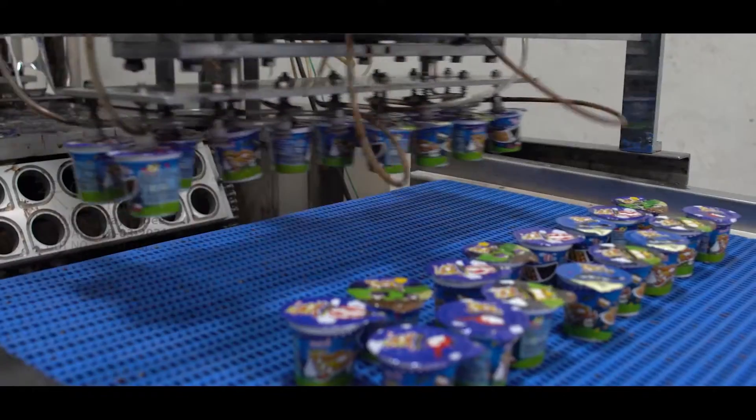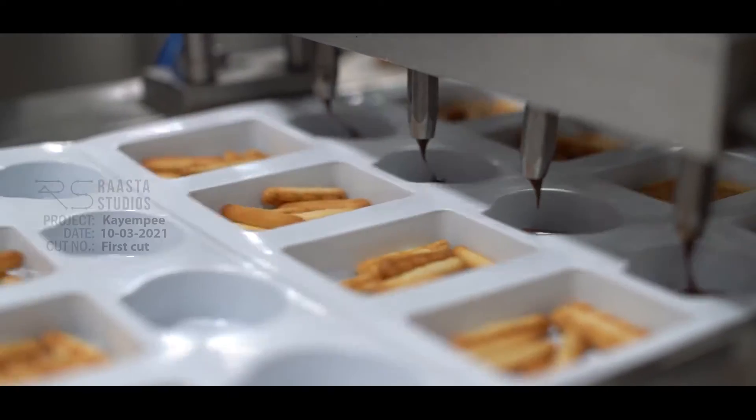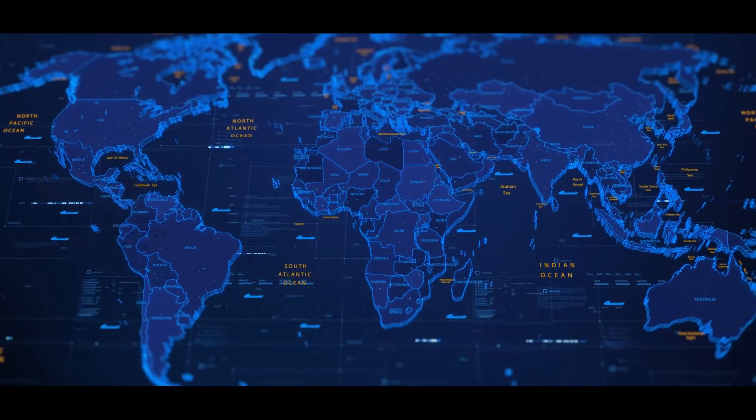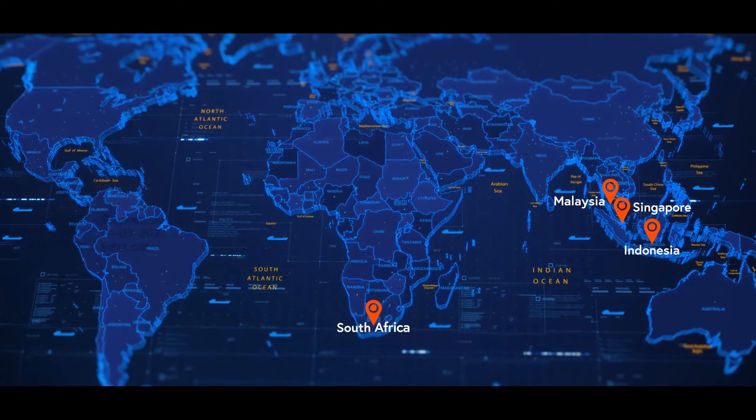It is the faith of our customers towards their favourite KMP products that drives us to produce and manufacture confectionery with the finest raw materials of chocolate imported from Indonesia, Singapore, Malaysia and South Africa.